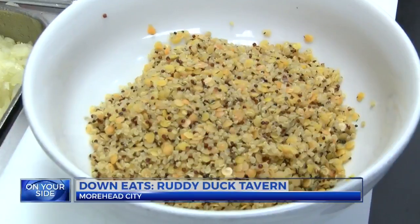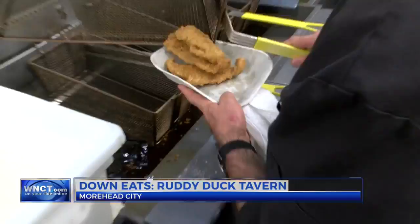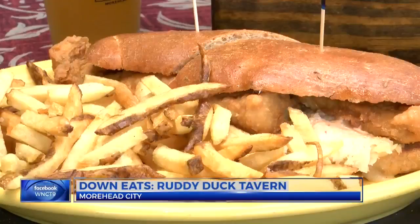It's like butter in your mouth. But perhaps what the Ruddy Duck is most known for is something you've likely never had before — the flounder Reuben. What started as a joke for owner and chef Fabian Botta has turned into the number one item on the menu.